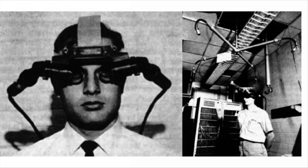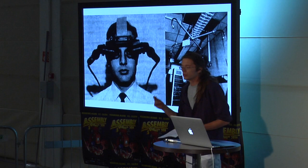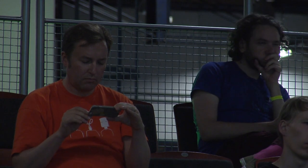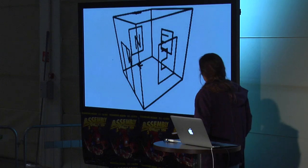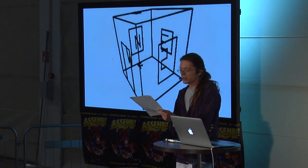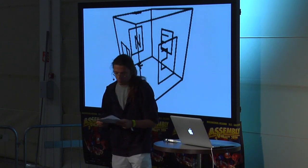In 1968, the Sword of Damocles by Ivan Sutherland. He called this a boom display — binocular omni orientation monitor. This is the first device that really fulfills what we're talking about here. It has a computer-generated view and projects a simple wireframe room. The Damocles tracked the position of both eyes, allowed the user to swivel it around the Z-axis 360 degrees, and tracked orientation and head position.